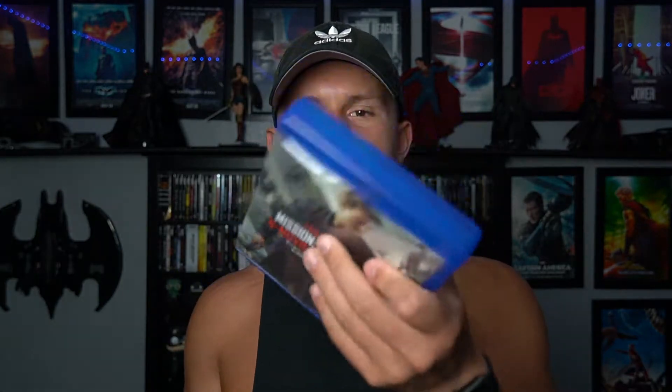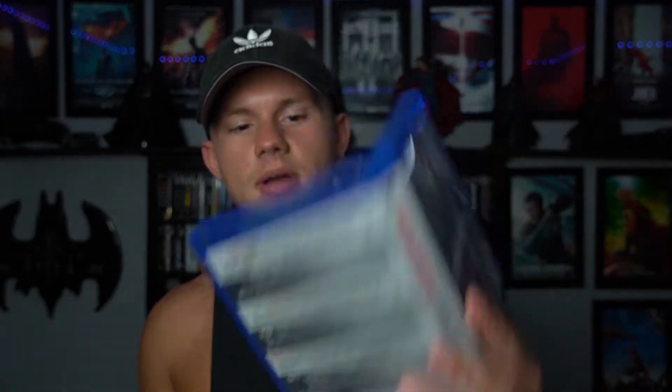You get a nice little slip cover. Overall there's a big thick Blu-ray case with all the Blu-ray discs in it. All your discs are there. I don't care as much about the Blu-rays even though I used to be a Blu-ray collector, but we'll set those aside.